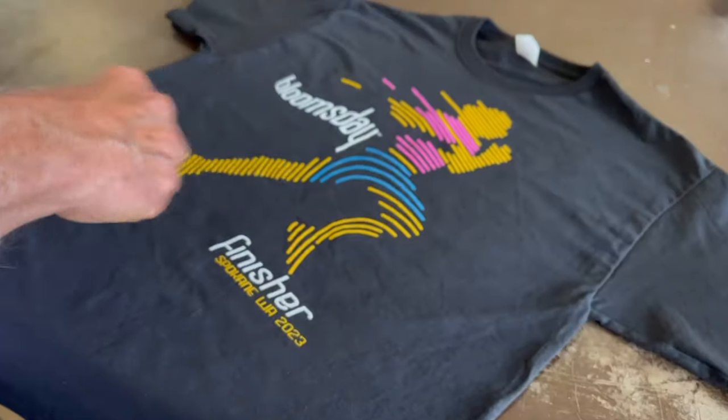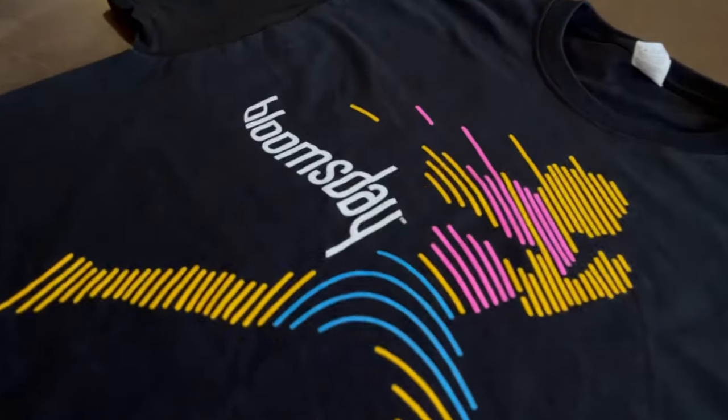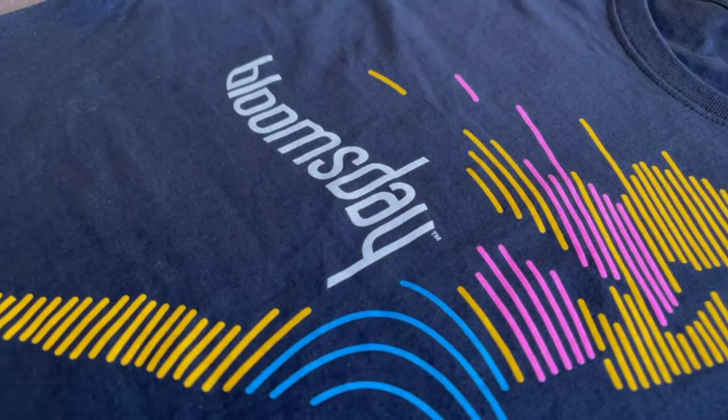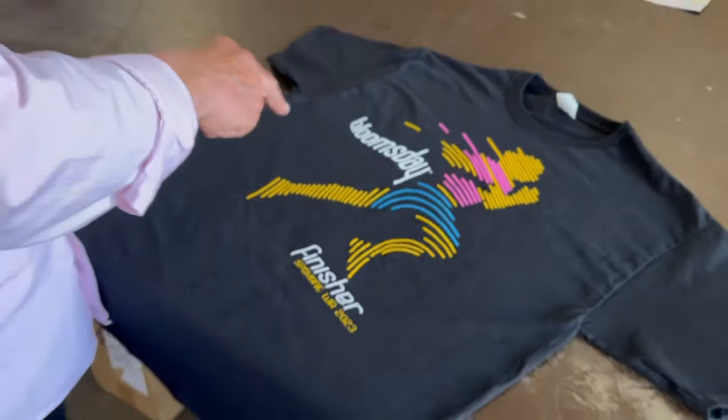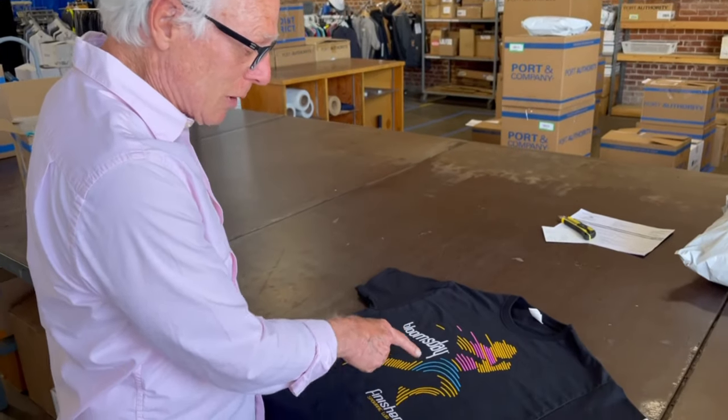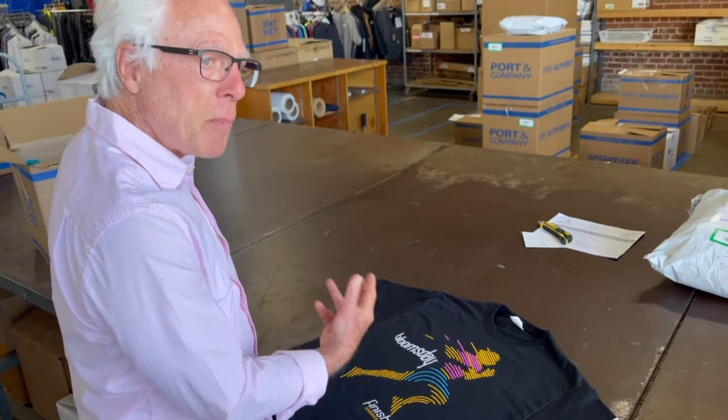Movement is key to everything in good design. And if we can incorporate color to maximize patriotism — red, white, and blue — then anybody that finishes is golden.